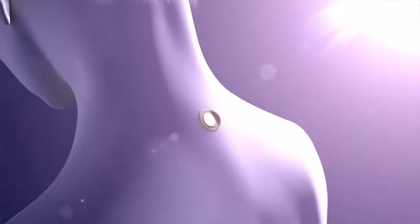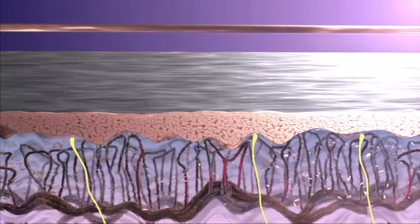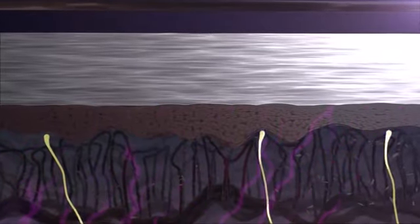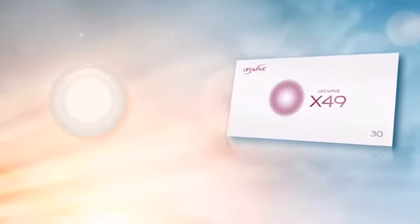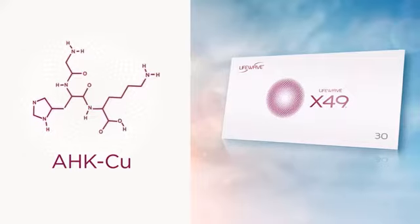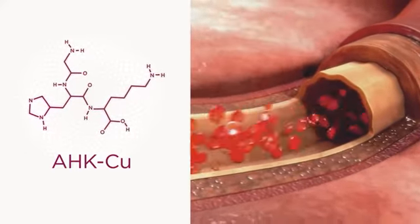It all starts with your body's own potential. When applied, the patch stimulates the skin, reflecting infrared and visible light back into the tissue, generating cellular activity and a host of specific health and wellness benefits. In the case of X49, the patch elevates the body's natural levels of AHKCU, a copper peptide that activates vascular endothelial cells to support healthy blood flow.